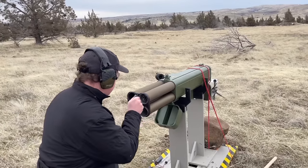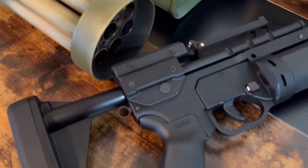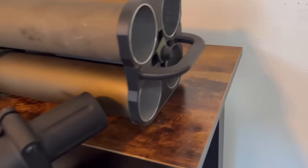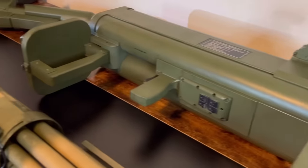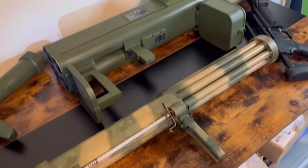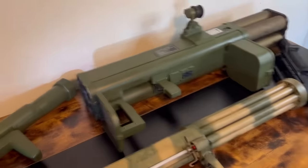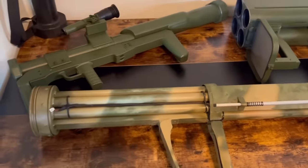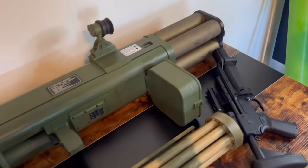There is another category of devices not subject to NFA regulations: signaling or safety devices, typically 37 millimeter flare launchers not intended to be used as weapons. If you use these devices as a weapon they become a destructive device, even if originally sold as a signaling device. You must be careful not to use any anti-personnel ammunition — including less-lethal rounds like rubber buckshot or baton rounds — as this will reclassify your signaling device as a destructive device.